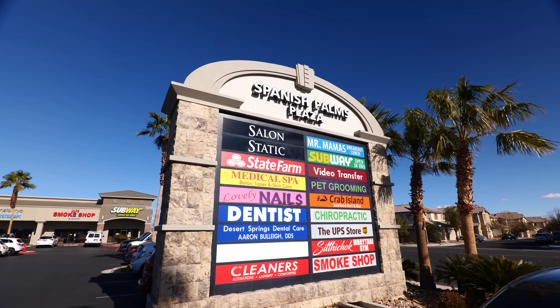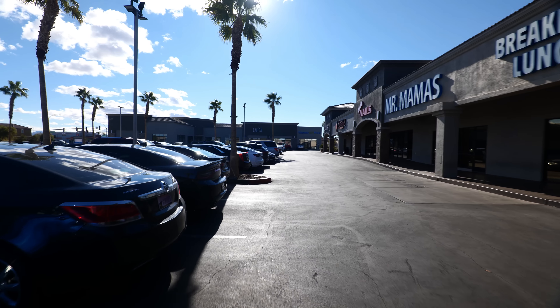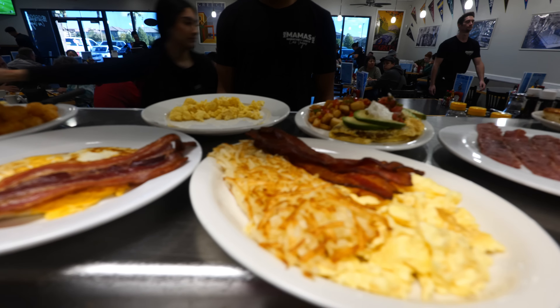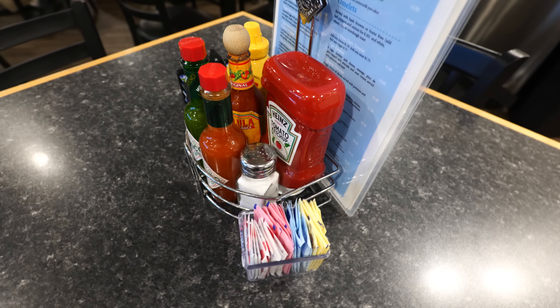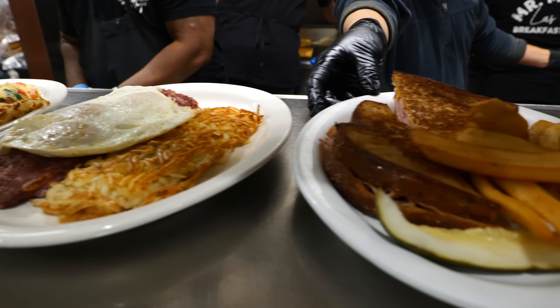Hey guys, welcome back to my channel. This is Steve from Rockstar Eater coming to you with another rockin' episode. Today I am in Vegas in the very western part of Vegas because I'm going to be checking out an awesome breakfast restaurant. I am here at Mr. Mama's Breakfast and Lunch which is, according to Yelp, the highest rated breakfast restaurant you can find in Vegas. They have some of the best breakfast and lunch foods in Las Vegas, and it is super popular so that is why I am so stoked to be here today.